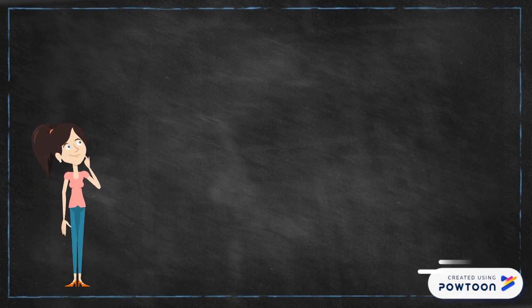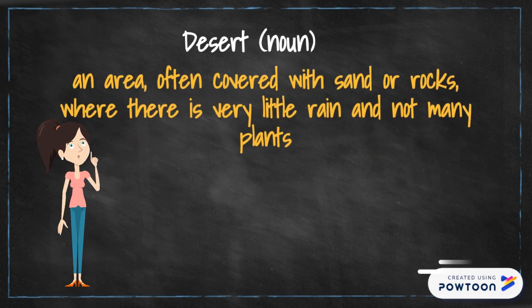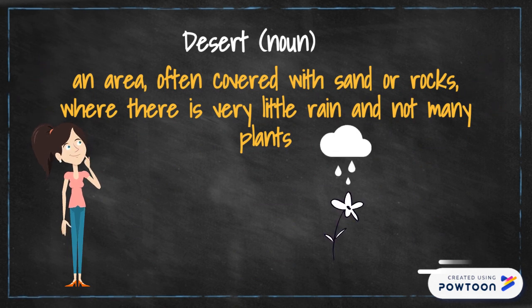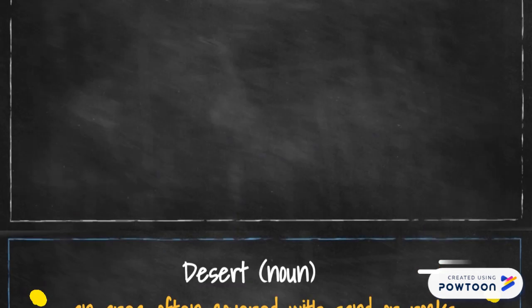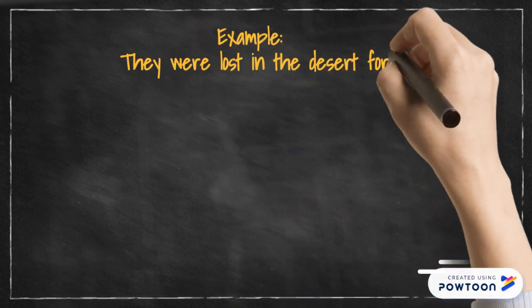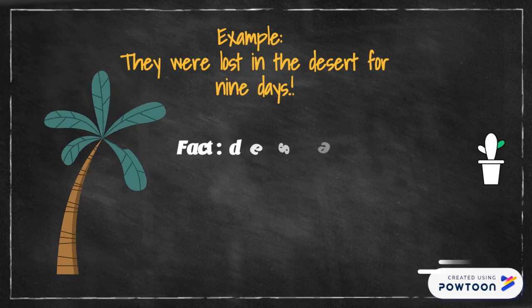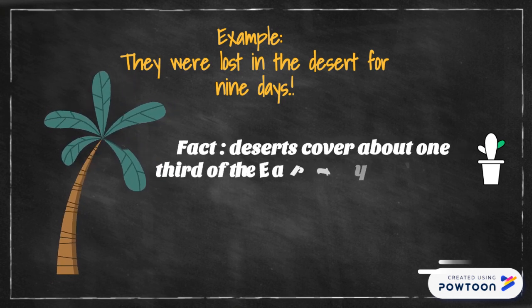Let's start with the first word. It's a noun and it literally means an area often covered with sand or rocks where there is very little rain and not many plants. For example: they were lost in the desert for nine days. Did you know that deserts cover about one third of the earth's surface? Well, that's incredible.